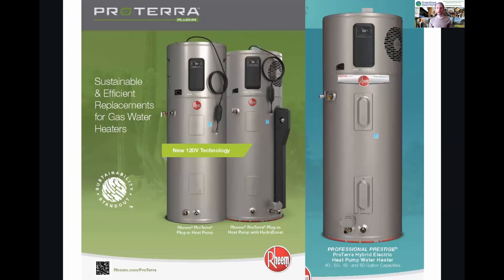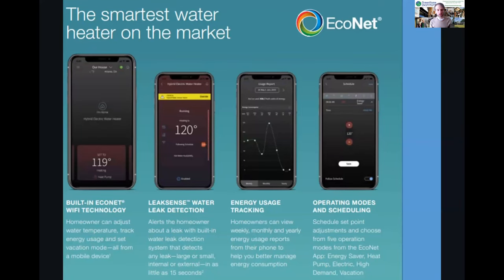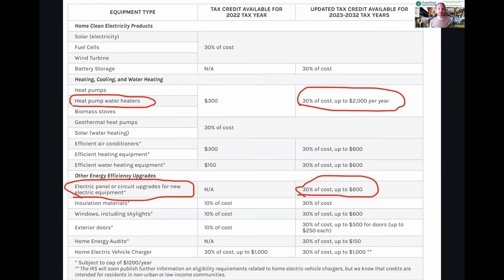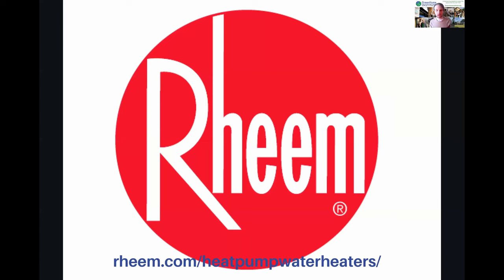Rheem offers hybrid water heaters with backup electric resistance at 240 volt to ensure hot water all the time, and 120 volt systems that quickly replace gas without expensive electrical upgrades. These systems work by pulling heated air through a filter, absorbed by R410A refrigerant using a compressor to heat coils wrapped around the tanks. There are controls for leak detection, temperature, and time-of-use programming. Inflation Reduction Act tax credits of up to $2,000 and tax rebates are available. Standard electric resistance water heaters with zero emissions and time-of-use settings are also available. Check it all out at Rheem.com.